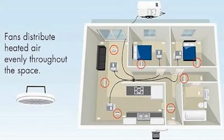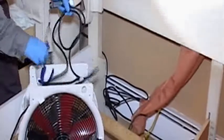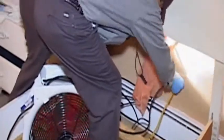The dresser drawers and closet doors will be opened after the room reaches lethal temperature. This allows us to manage each particular area and piece of furniture in the room individually. Fans are put in place and will be moved throughout the process to ensure that lethal temperature is reached everywhere in the room.